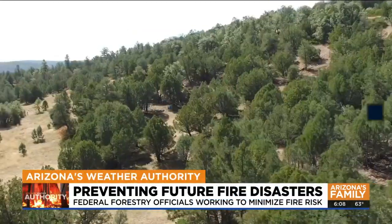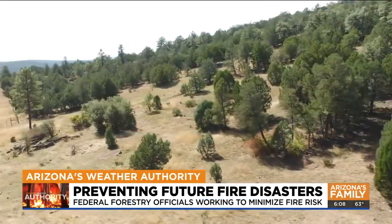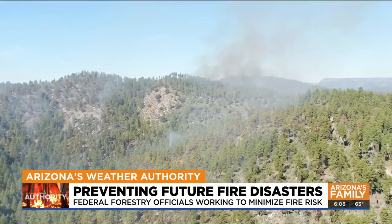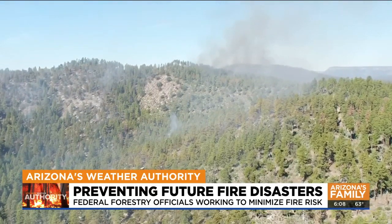About seven miles east-northeast of Young in the Tonto Basin is an area being targeted next. U.S. Forest officials call this the Flying VNH project. Here, across roughly 1,800 acres, they'll bring in excavators that are retrofitted to shred and grind trees and other shrubbery.